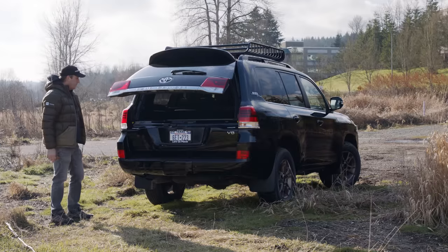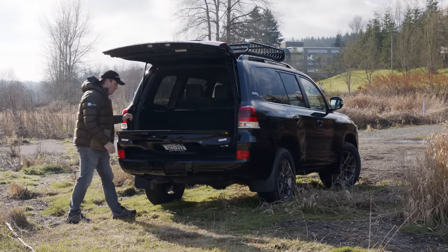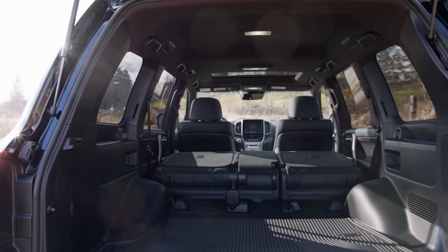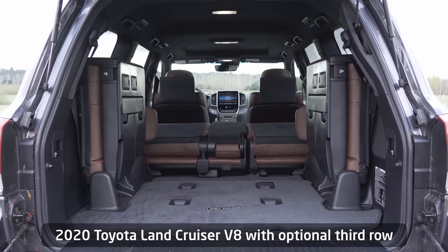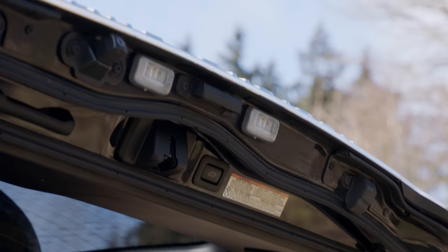In the back, the Heritage Edition is missing a third row — it is optional, but two rows suit this vehicle better. Cargo space is good at 41.4 cubic feet with the seats up and 82.8 with them folded down. Toyota claims the same space with or without the third row installed, so we're going to have to say that it's actually more than the claimed volume.